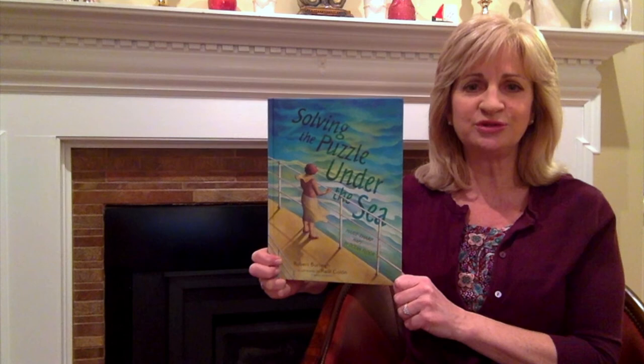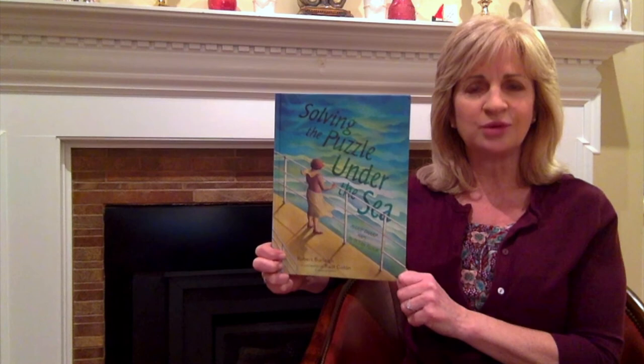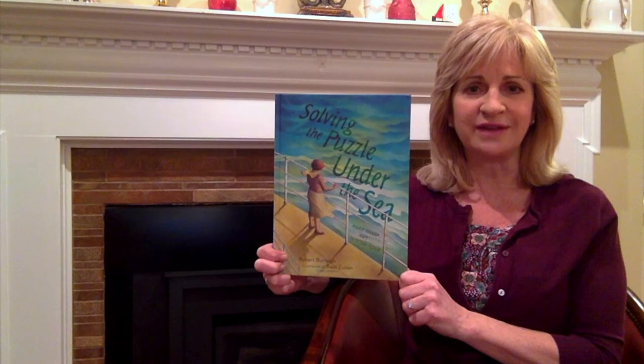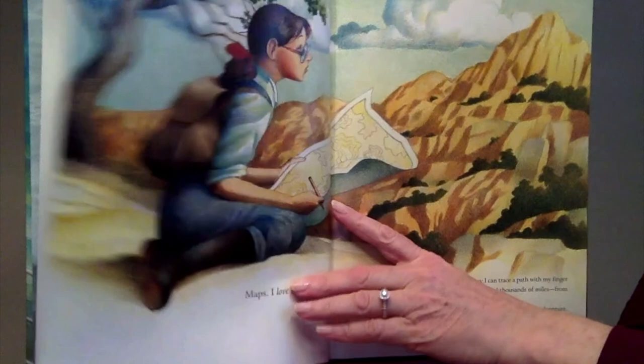Hi everyone, it's Karen from the library. Today I'm going to read you the true story, Solving the Puzzle Under the Sea. It is a story of Marie Tharp, a scientist who wondered what the bottom of the ocean looked like. Was the seafloor flat or were there mountains? This is the story of how she found out. Solving the Puzzle Under the Sea: Marie Tharp Maps the Ocean Floor by Robert Burley, with permission from Simon & Schuster Publishing.